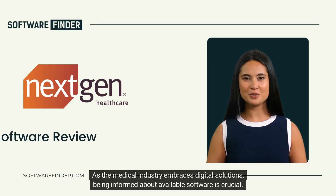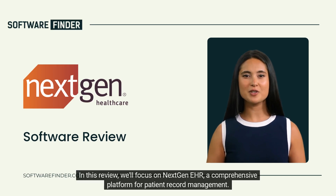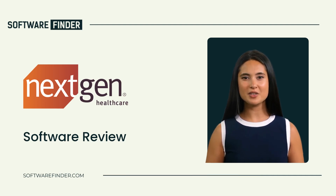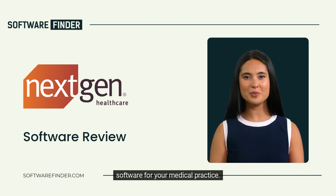As the medical industry embraces digital solutions, being informed about available software is crucial. In this review, we'll focus on NextGen EHR, a comprehensive platform for patient record management. By exploring its features, pros and cons, we aim to assist you in determining if NextGen EHR is the ideal fit for your practice. We'll also provide insights from user feedback, giving you a balanced perspective to select the best EHR software for your medical practice.